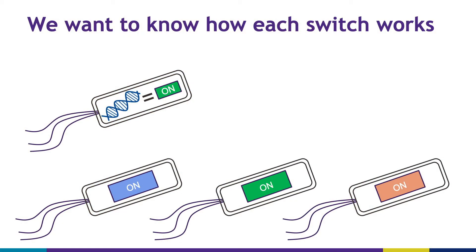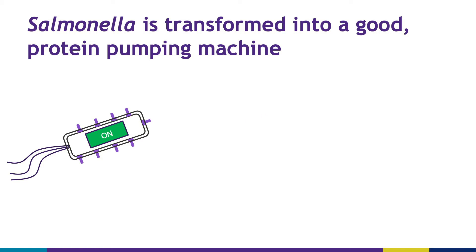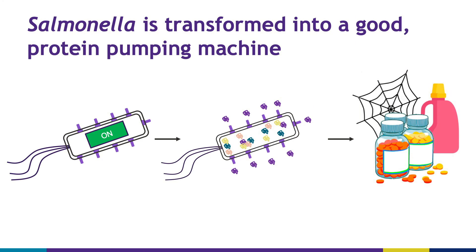And so, in the same way, in my research I'm trying to find all of the on switches that turn on making pumps in salmonella, and understand how they work. With this information, I can better engineer salmonella to make pumps when we want to make them, and that will enable us to pump out the proteins that we want. These proteins can then be made into things in our everyday lives. Thank you.